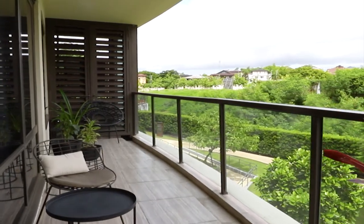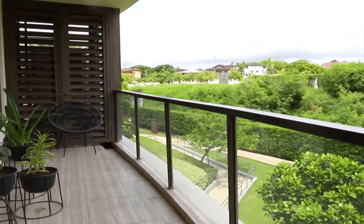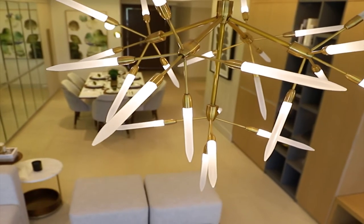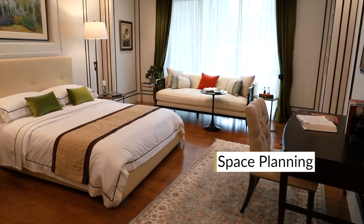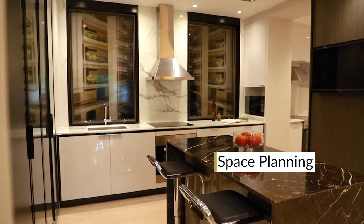Botanica's first tower is ready for occupancy and Tower 2 was launched this year. It's a very exciting project for us because it's a way for us to again highlight our principle that space is the new luxury. For this tower, during our planning process, we gave higher consideration to the space planning of each unit so all our clients can expect improved space efficiency.